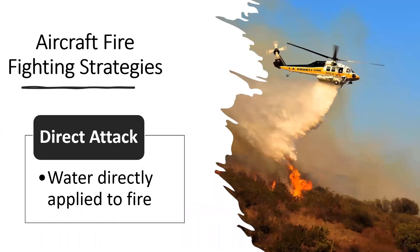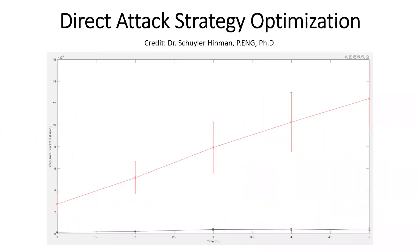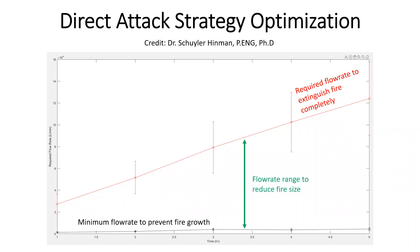As part of our research, existing firefighting strategies using aircraft were investigated. The first common strategy is direct attack on the fire, where aircraft are used to drop water or fire retardant on the fire to extinguish it. To apply the direct strategy, we used Dr. Hinman's simulation to generate a plot of critical flow rate over time. The red line shows the required flow rate to extinguish a fire completely, and the black line shows the minimum flow rate to prevent the fire size from growing. Therefore, a flow rate between the red and black lines would be able to reduce the fire size.